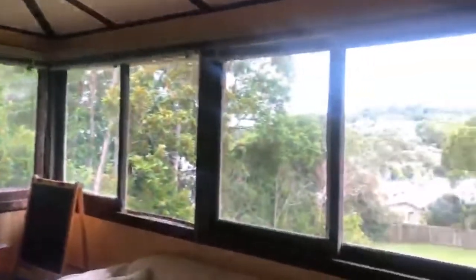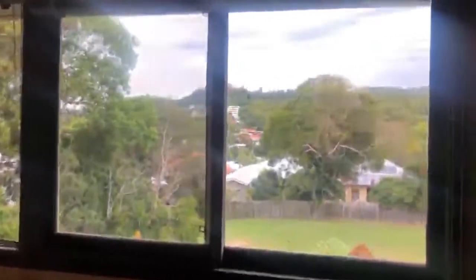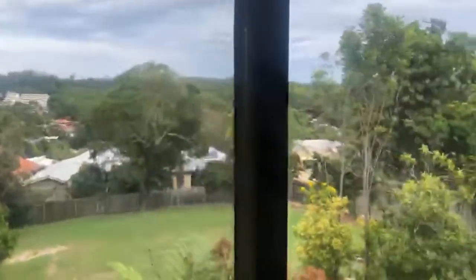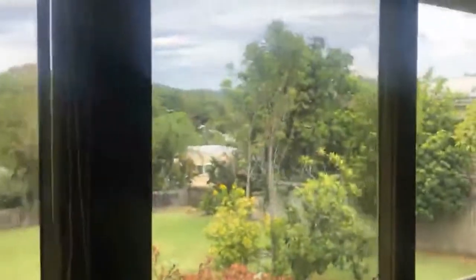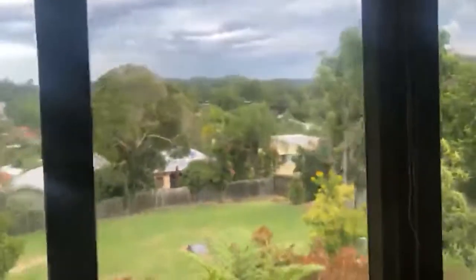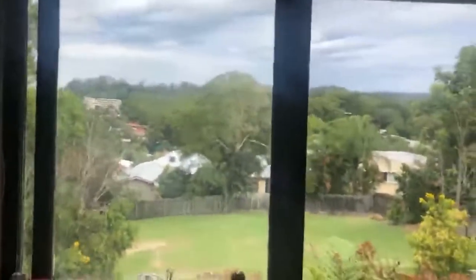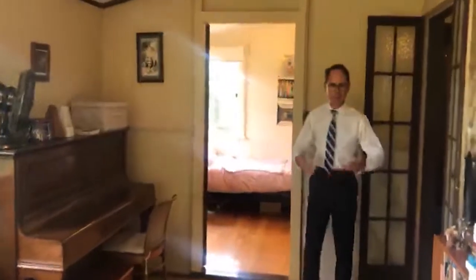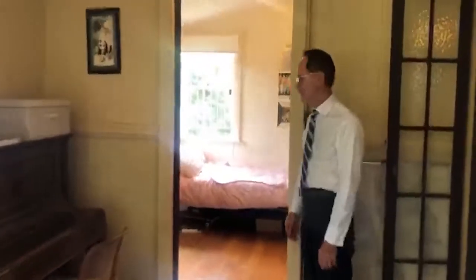We've got the piano there — could be an office, could be a children's play area. We've got views across to Stuart Home School and Mount Coot-tha. I would certainly imagine you'd have fantastic TV reception here. You can see part of the 1,513 square metres at the back — plenty of room for the kids to kick a ball or set up a cricket pitch at the rear.